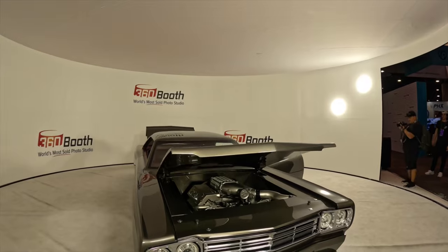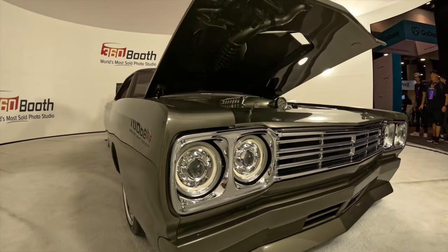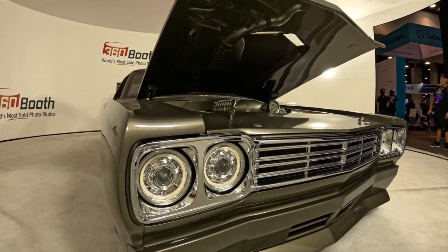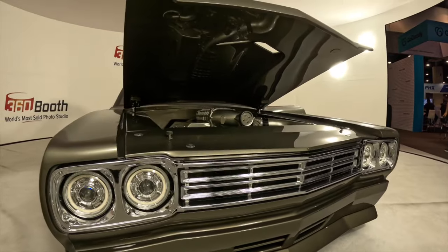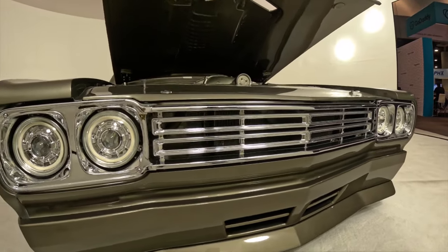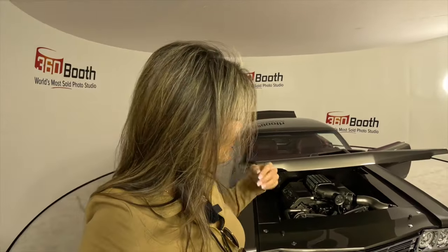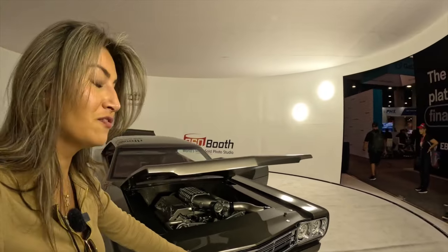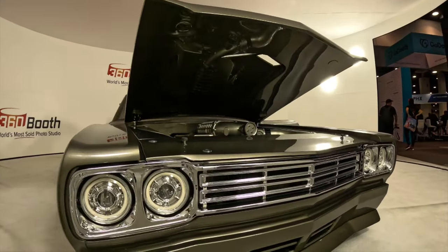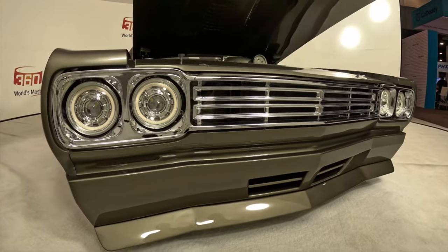Every part on the car is handmade — it's one-off for this car. So what is custom and what is original? The only original part on the car is that grille. That grille is 100% original '69 and it actually came out of this car. The only thing we did is chrome it. The owner, George, wanted to keep it — he said, 'Dustin, that's the only part we're holding on to.' We ended up keeping the grille and I'm glad we did. It has that iconic Plymouth Roadrunner look, complemented by the handmade bumper, the handmade spoiler, and the handmade stone guard.